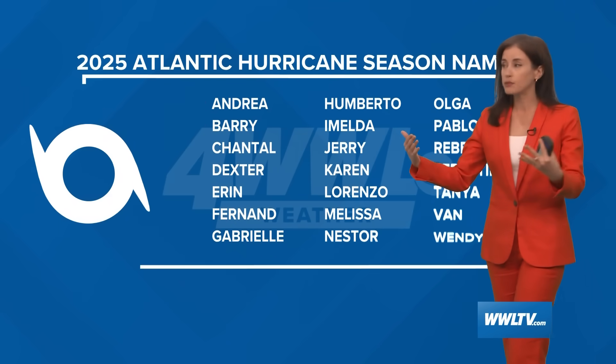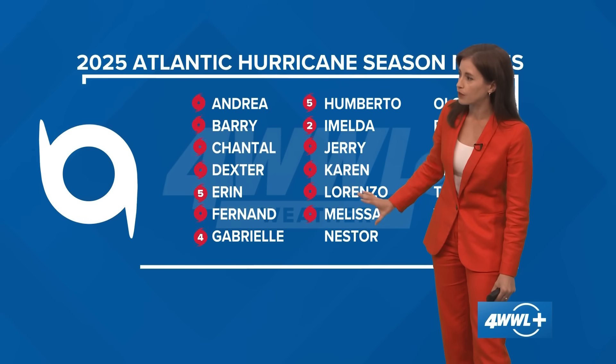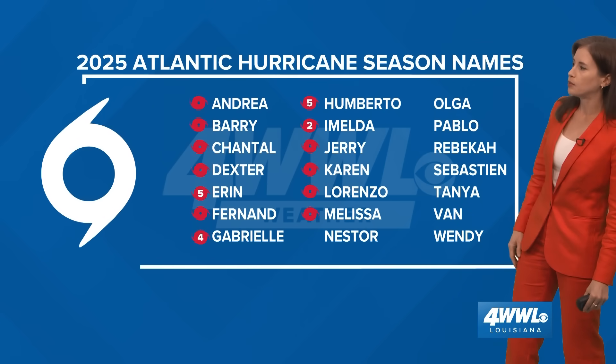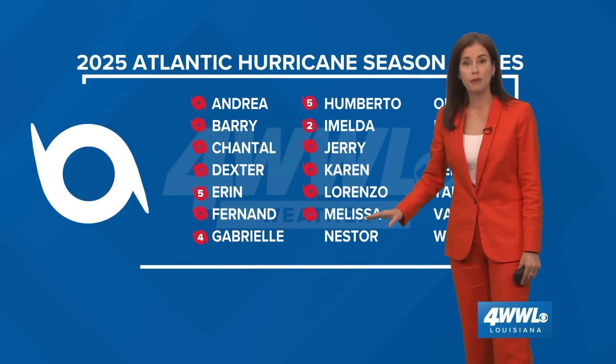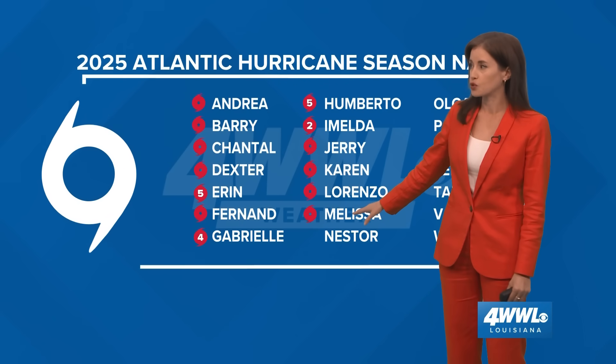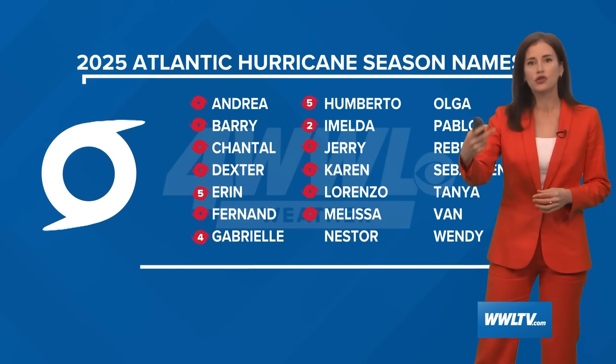Looking at our storm name list, this has taken us all the way to Melissa. Lorenzo and Karen weren't very long-lived storms. Next would be Nestor, then Olga, Pablo, and Rebecca. So we've made it to 13 named storms for the season. We will keep our eye on Melissa, but for the northern Gulf Coast and New Orleans, it doesn't look like this will have any effect.